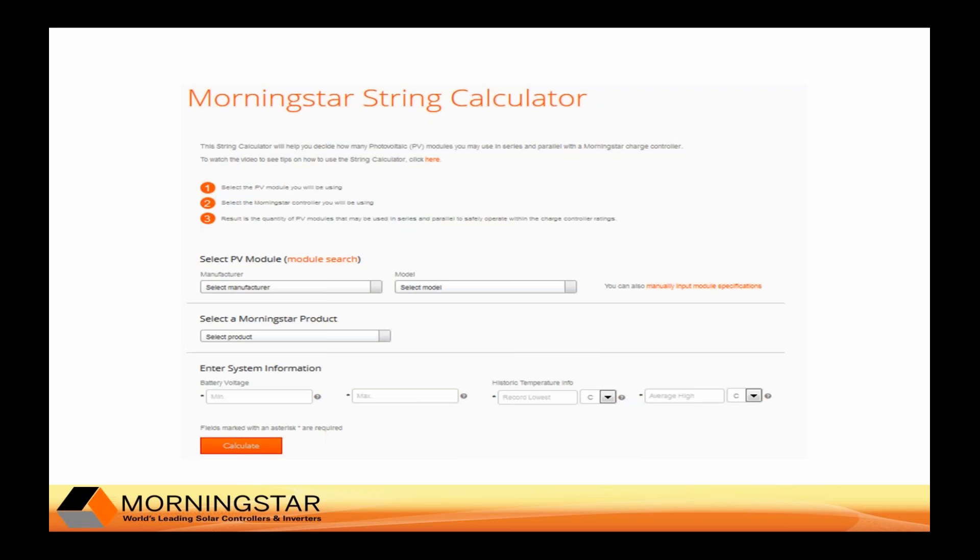Morningstar also provides an online off-grid string calculator that helps you to properly design the solar array to work with their charge controllers. It helps you configure the number of modules in series and parallel that can be used with each controller, depending on temperatures, module specs, and battery systems.